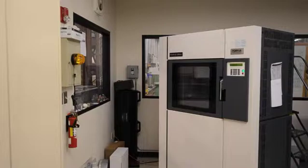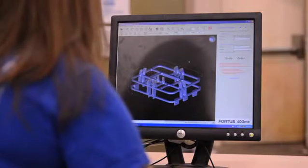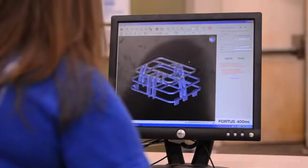Before we had the Fortis machine, there was a far greater limit placed on their imagination and the sorts of things that they could develop, because they had to have the manual skills to be able to produce those parts. Since we've had the machine, we've been able to produce very complex models with nothing more than the CAD file.